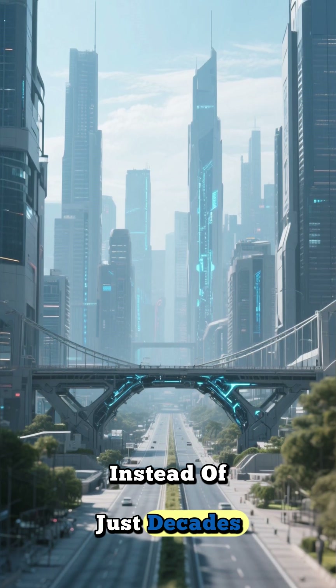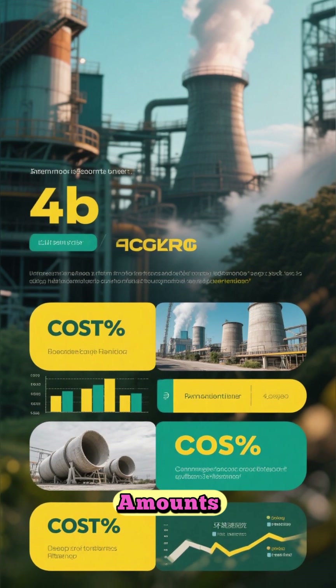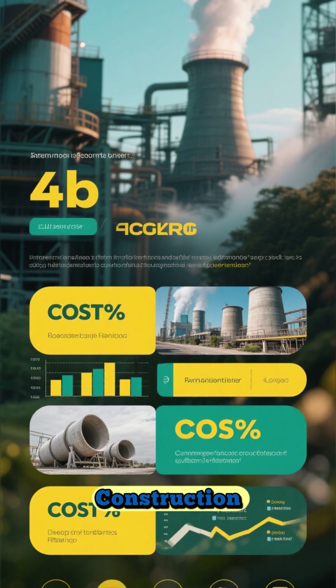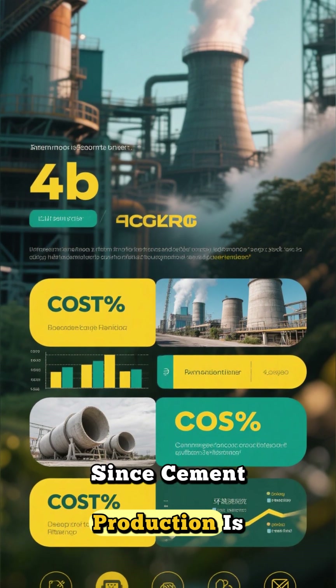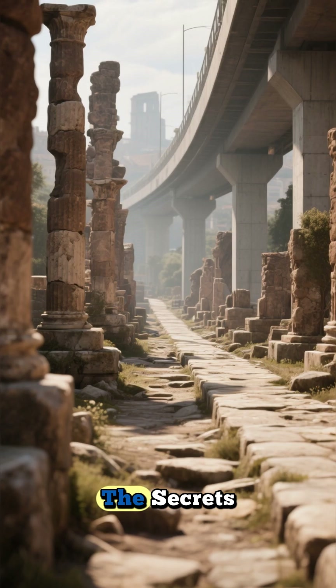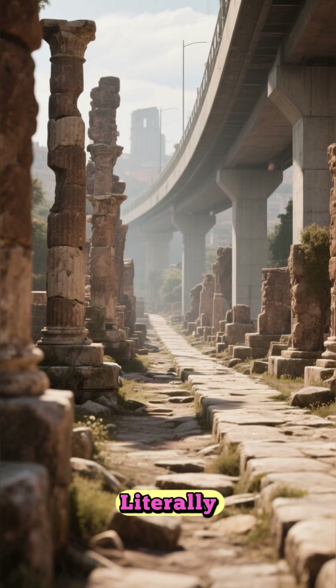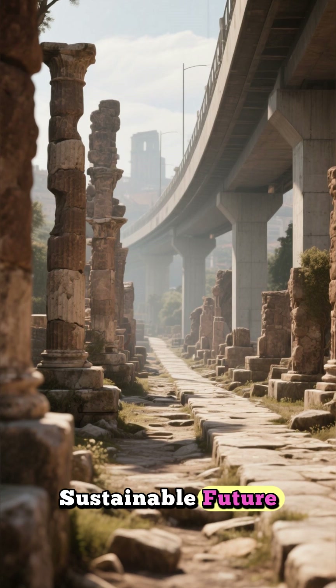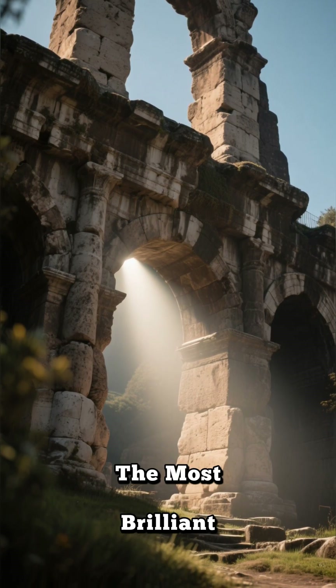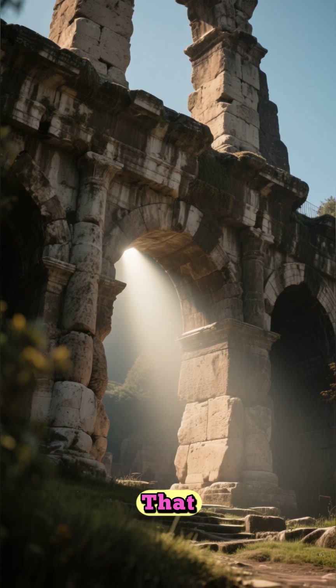This would save enormous amounts of money and dramatically reduce the environmental impact of construction, since cement production is a huge source of carbon emissions. The secrets of the past are literally paving the way for a more sustainable future.